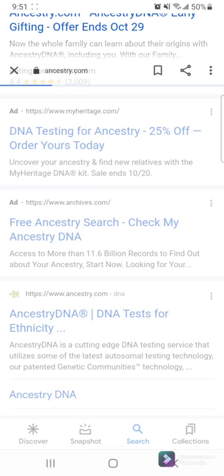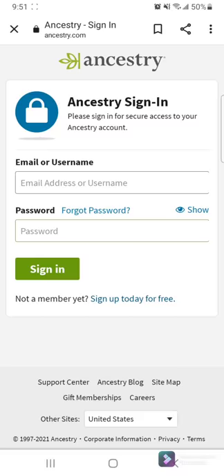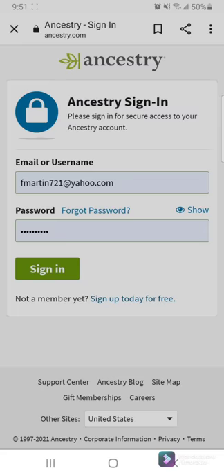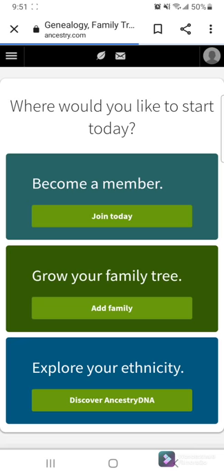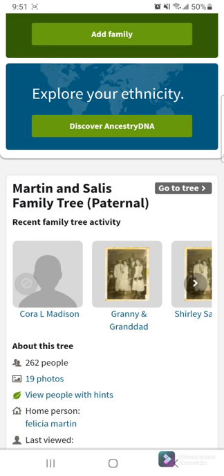Hello, everybody. This is Fifi. I'm showing you my Ancestry DNA results. It costs about $99. I did this a few months ago. I'm just logging into my account. It's very user-friendly. And I'm just going to go ahead and show you the places where it says I'm from.